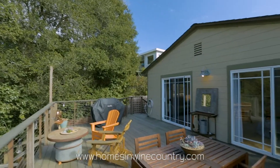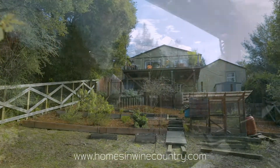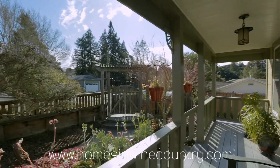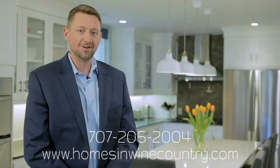If you'd like to know more about this property, check out my website at www.homesandwinecountry.com under the Featured Properties section, or contact me directly. I'm Sean Payne, and thanks for stopping by.